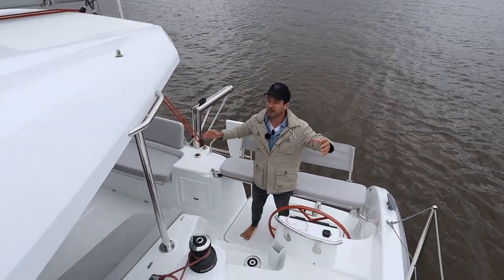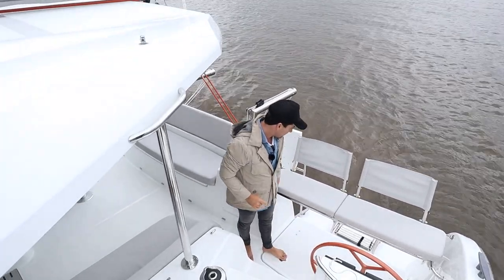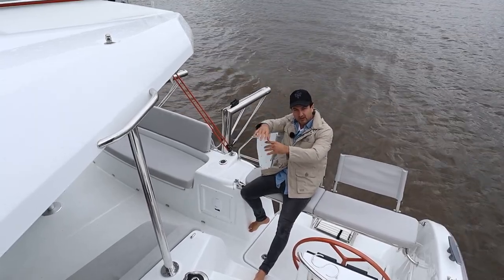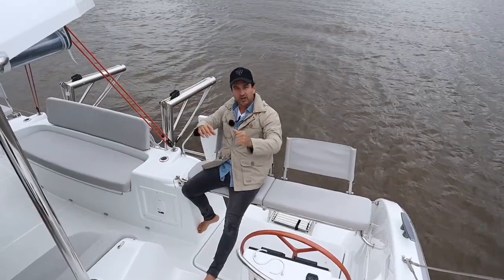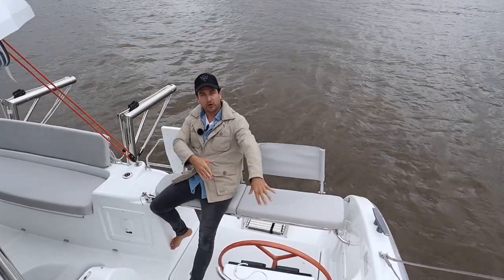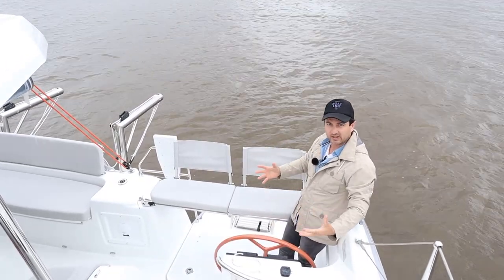It's a dual helm setup — I'm at the port helm, but the starboard helm is the primary. Because it's a dual helm, rather than one single helm forward on the bulkhead where you're not part of the action, you can get out, feel the wind in your hair, look at the sails, talk to your mates and have a drink. If you're a little bit more social and want to entertain and actually enjoy sailing, you might prefer a setup like this. It's a little bit more fun.